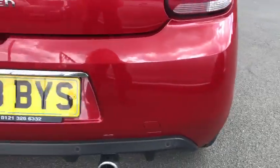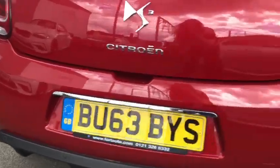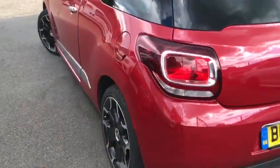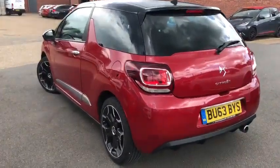Going around the rear, there's nothing major on the rear at all that needs to be noted. The red and black combo is very smart.